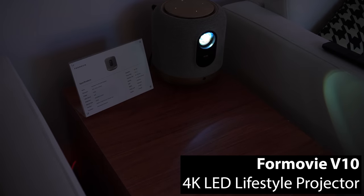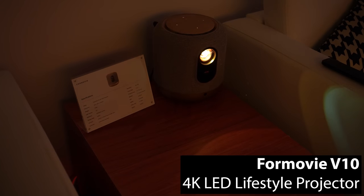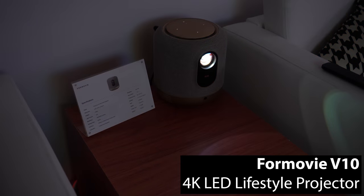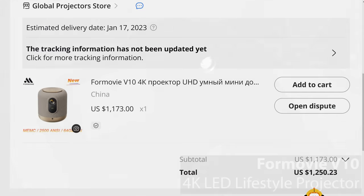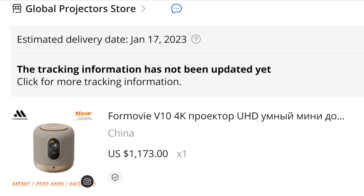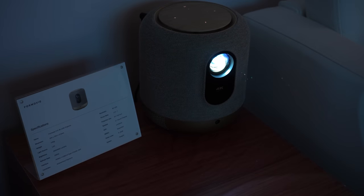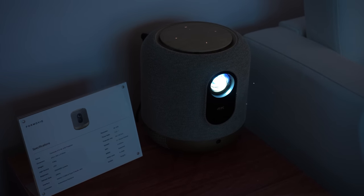To anyone familiar with the projector market, the V10's specs seem impossible at any price, and absolutely absurd under $1,000. The good news is we'll get to know sooner rather than later, because I was actually able to order the 4Movie V10 straight from China on AliExpress on January 6th for just $1,200. So be on the lookout for a video in the next couple weeks to see if the V10's performance can actually live up to its advertised stats.